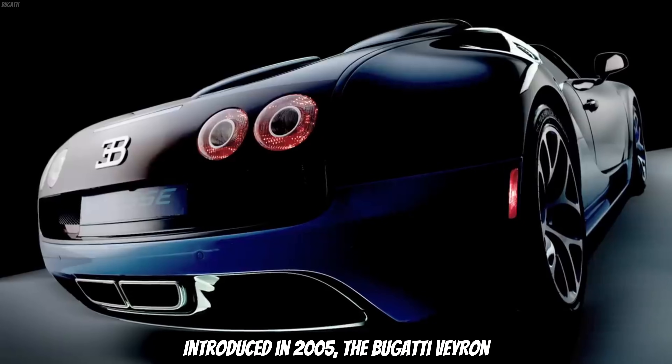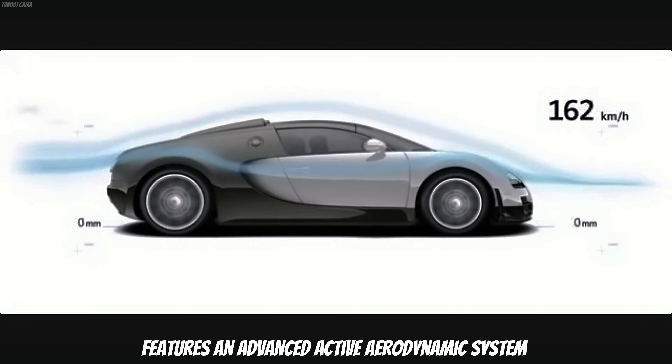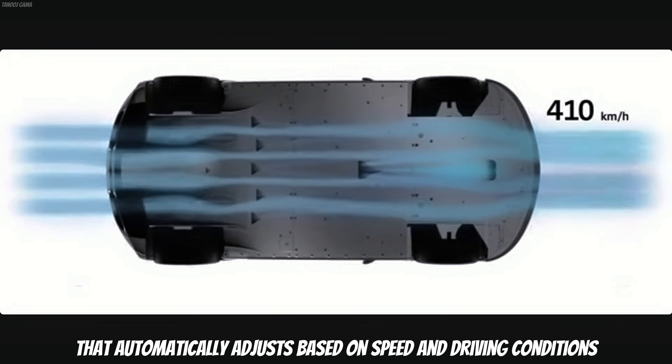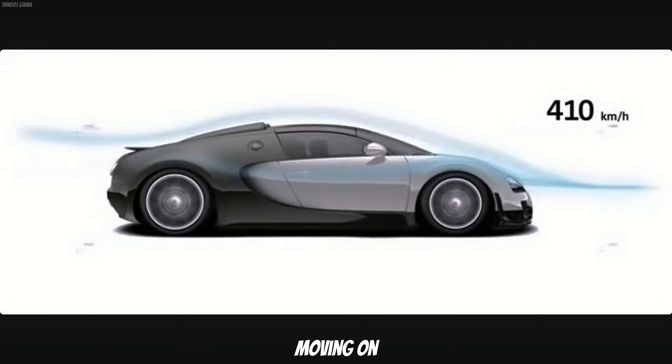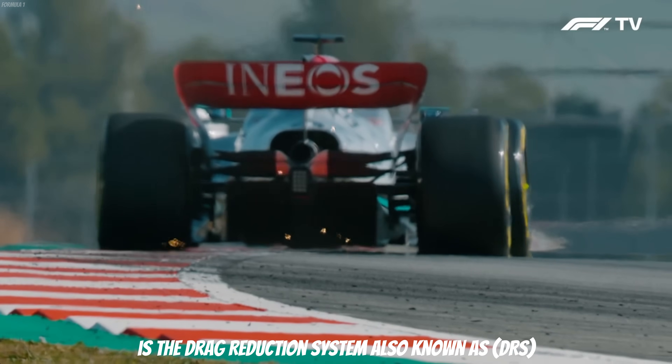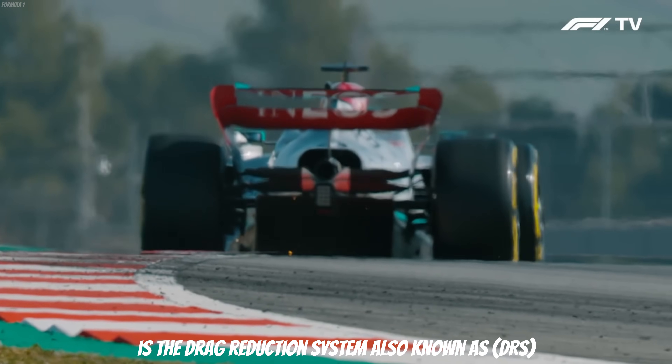For example, introduced in 2005, the Bugatti Veyron features an advanced active aerodynamic system that automatically adjusts based on speed and driving conditions. Moving on, one of the key active aero features in Formula 1 is the Drag Reduction System, also known as DRS.